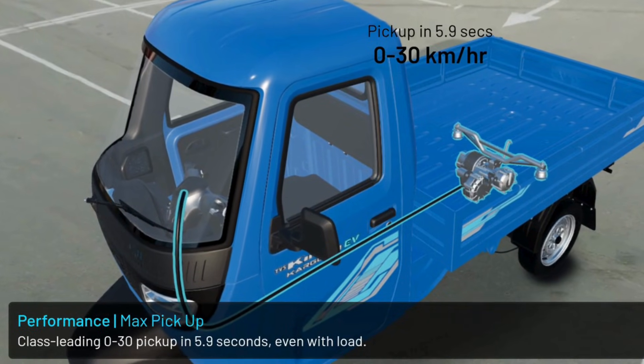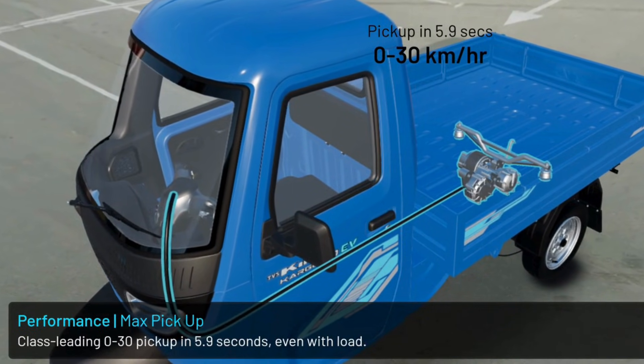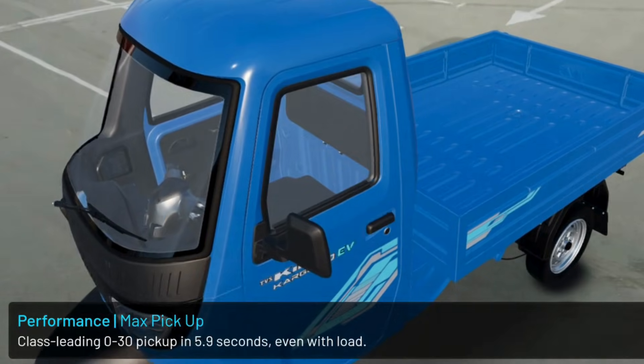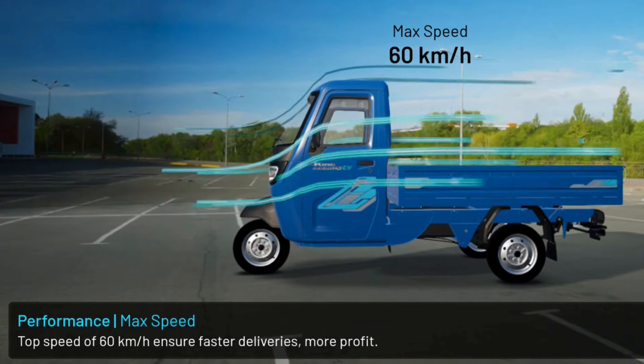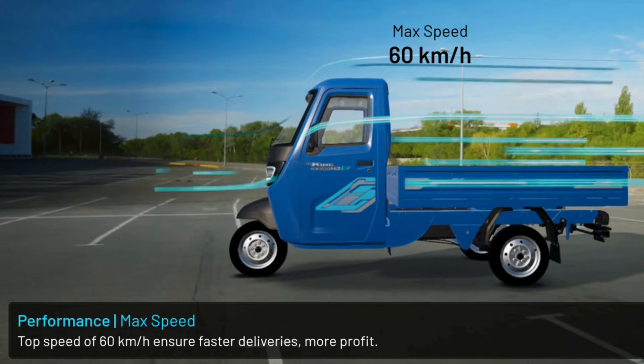Class-leading 0-30 pickup in 5.9 seconds, even with loading. Top speed of 60 km per hour ensures faster deliveries and more profit.